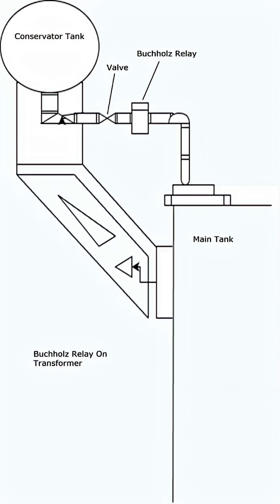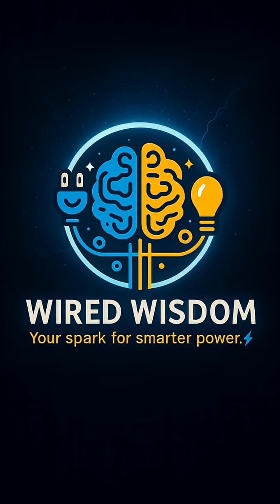Silent, smart, and incredibly powerful. This is Wired Wisdom — your spark for smarter power.